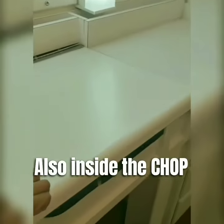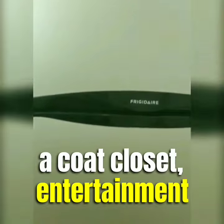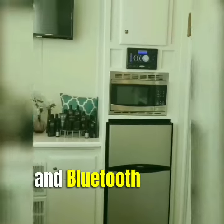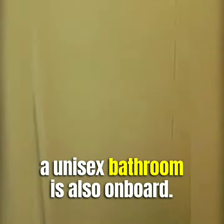Also inside the Chop Chop trailer is plenty of storage space, a coat closet, entertainment system, refrigerator, microwave, wall-mounted TV, and Bluetooth radio. For the convenience of our stylists and guests, a unisex bathroom is also on board.